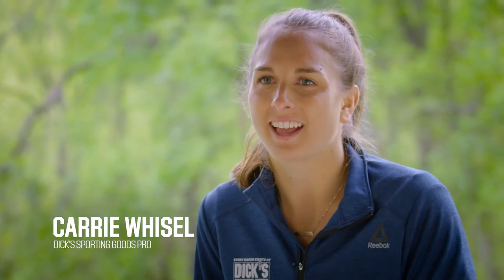Hi, my name is Carrie and I'm a Dick's Sporting Goods Pro. I'm here to talk to you today a little bit about some tips for running.